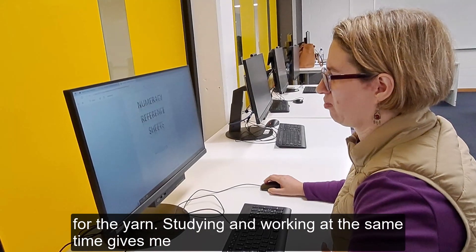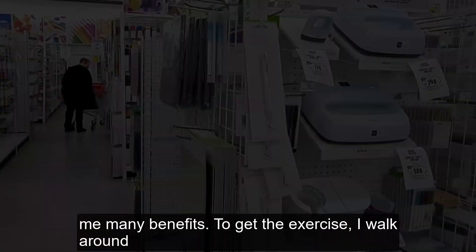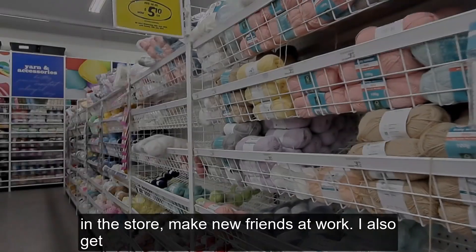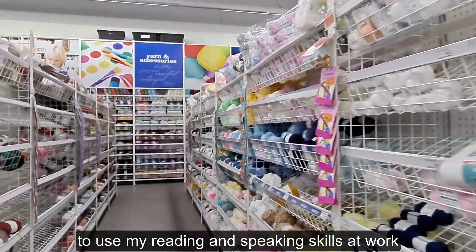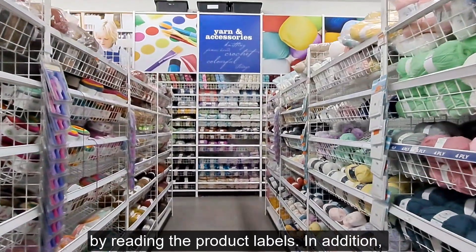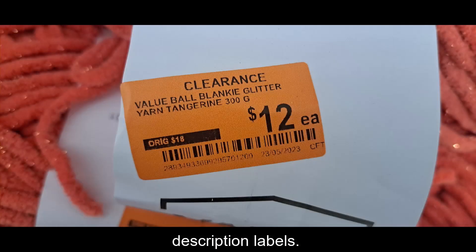Studying and working at the same time gives me many benefits. To get exercise, I walk around the store and make new friends at work. I also get to use my reading and speaking skills at work by reading the product labels. In addition, I use my numeracy skills to process the entire product by matching subscription labels.